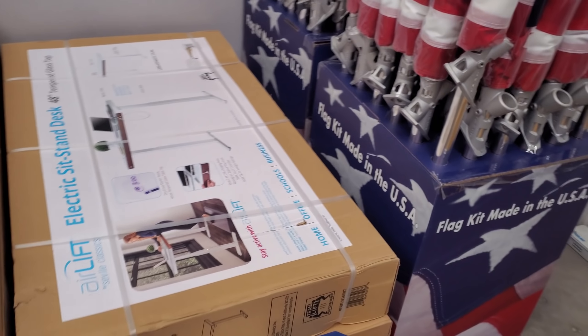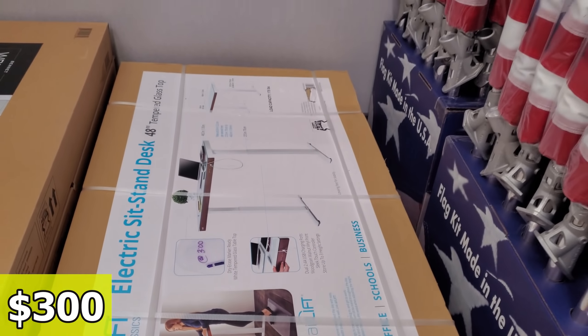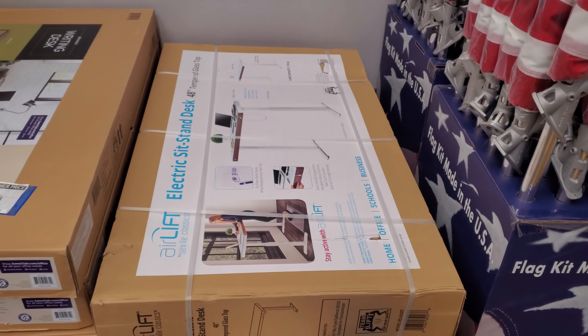Here is a standing desk. We did see these before. $300. Same price as the Costco one. But Costco's are sold out.